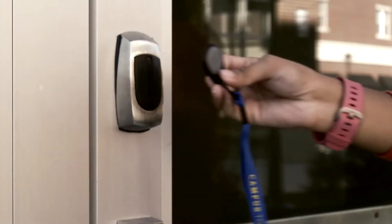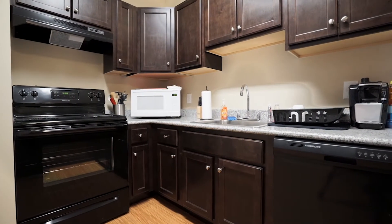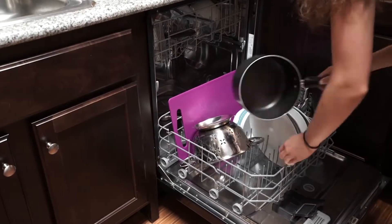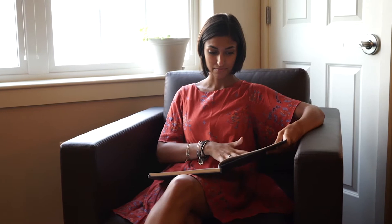Key fob access makes it easy to come and go as I please. The spacious kitchen is perfect for cooking up meals in between classes. The microwave and dishwasher make eating and clean up a breeze. The living area is a great place to unwind and relax, and when I need some quiet time to study, my bedroom is nice and private.